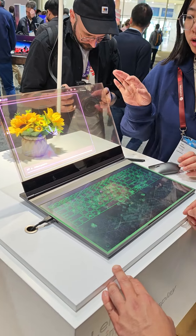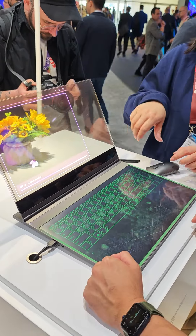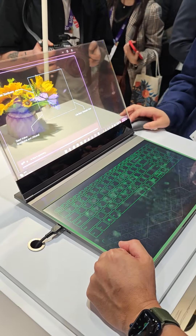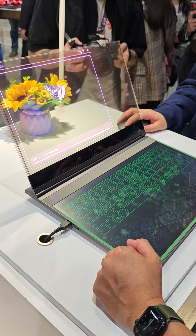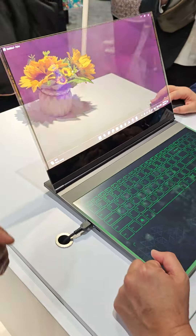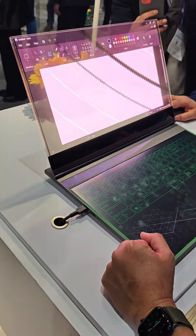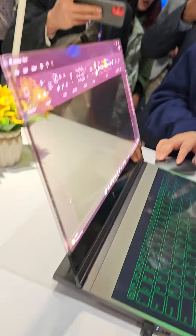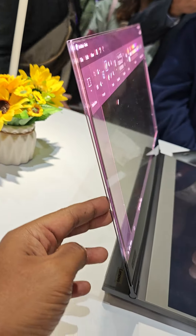Hello everybody, this is Amin and we are at the Lenovo booth here at Mobile World Congress. What you're looking at is Lenovo's concept laptop featuring a transparent display. This display is 17.3 inches, it has a brightness of 1,000 nits and a thickness of 4 millimeters.